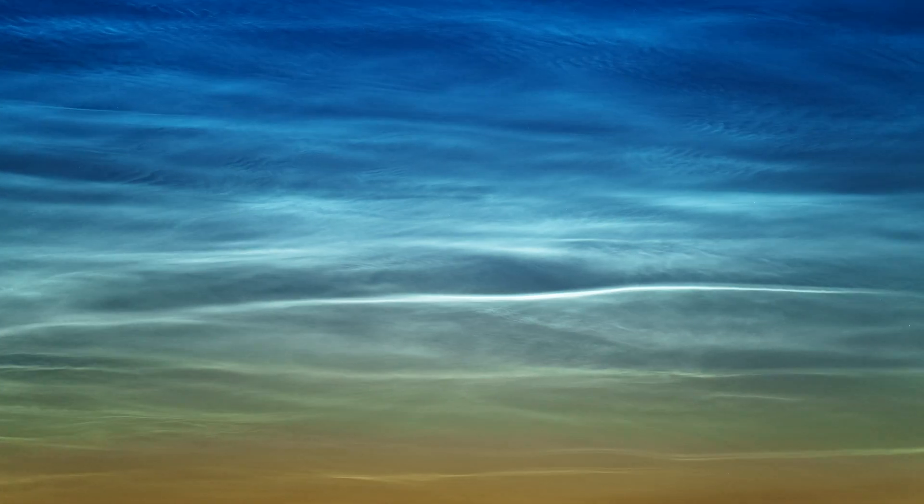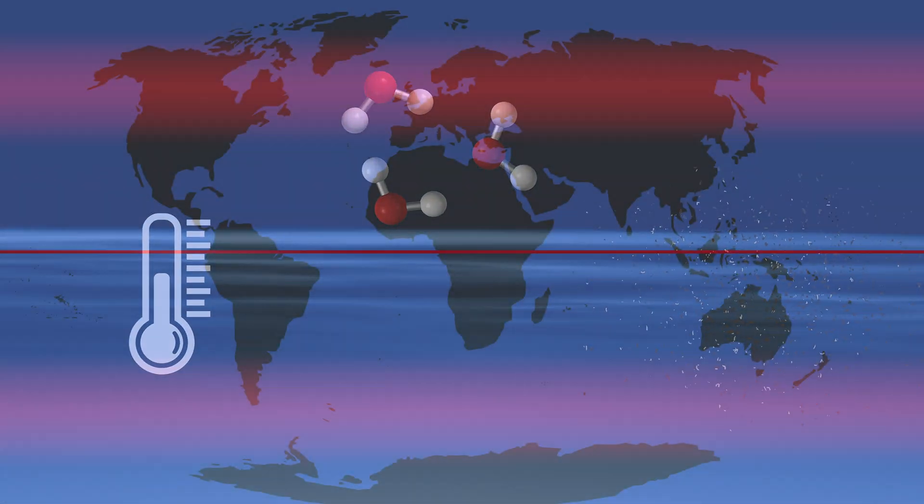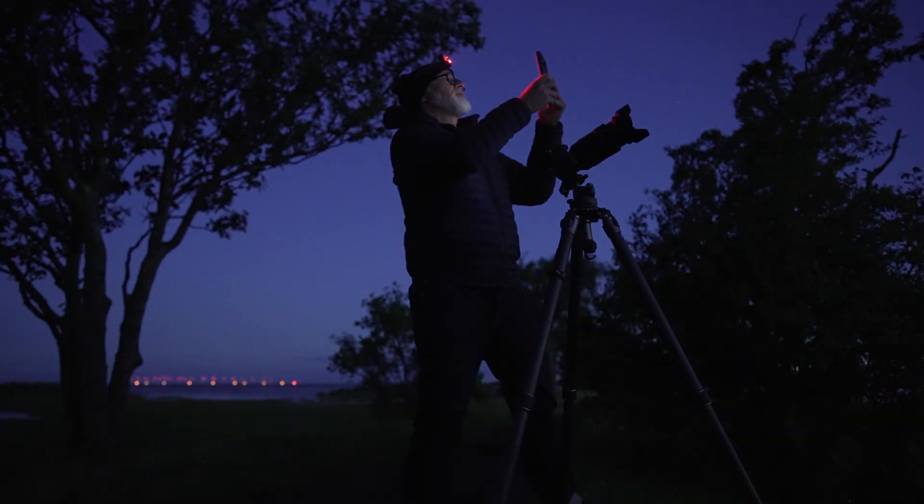Hi, my name is Tim. I'm an astrophotographer based in Sweden and you're watching Cosmic Captures. In this video, I'll explain what makes these icy clouds so unique, how they form, where you can see them and how to take great photos of them. Enter Noctilucent clouds.